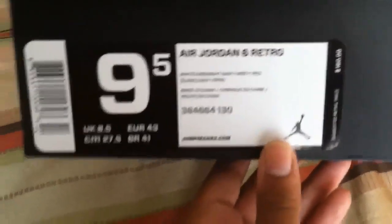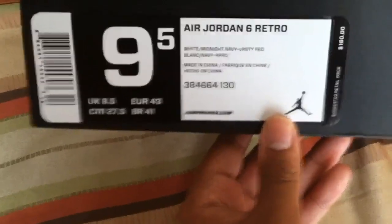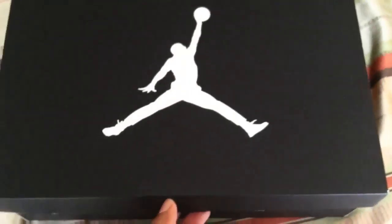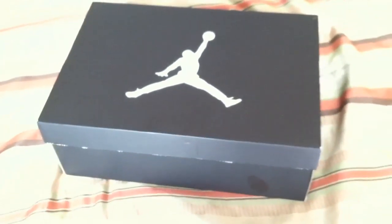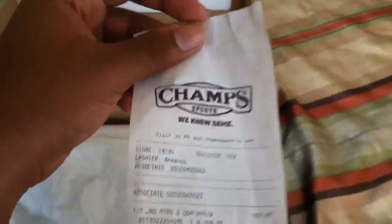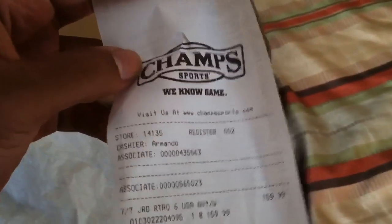My colorway is white, midnight navy, and varsity red. I have the new Jordan box — I don't really want to get too into the box since there are billions of reviews on it already. I got these shoes from Champs, and I've noticed that every time I go to Champs for a shoe release, it always comes through for me.